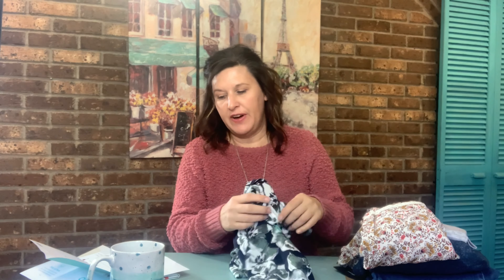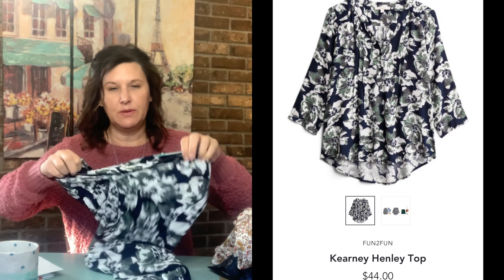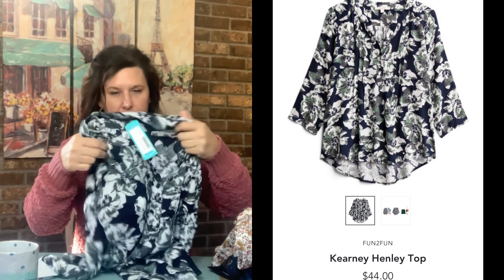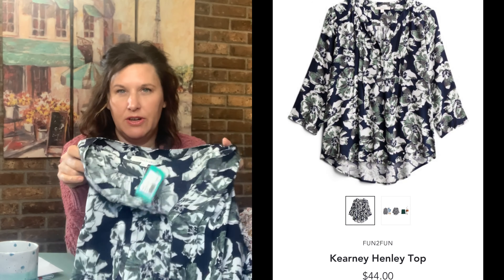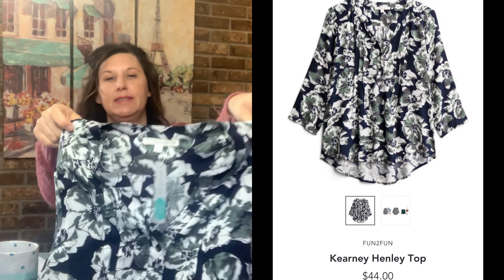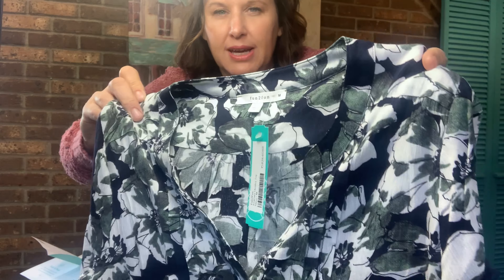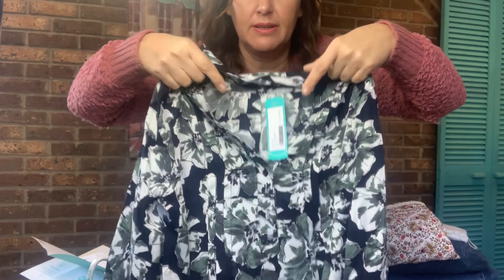Okay, so I'm going to just start pulling this out. The first thing we have is a Fun2Fun Kearney Henley Top. I did receive this same top in a different color last time, if you remember. I did leave a note that I liked the style of the top but I wasn't sold on the color, and so now I've got another one in a different pattern. It is a navy and green floral pattern. That top is $44 and it is a size medium.